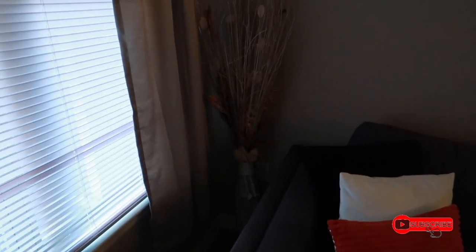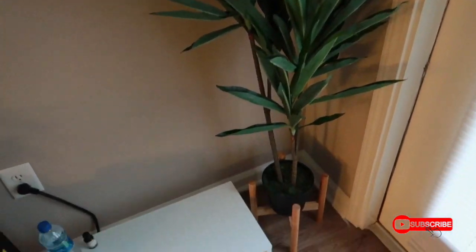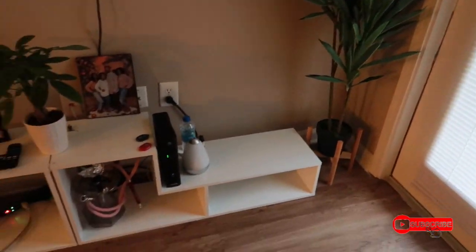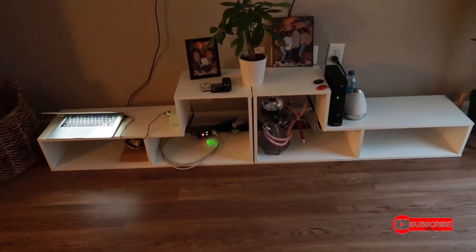Right here we just have a mirror that I got from HomeGoods for fifty dollars. Right here we have another window with the same curtain rods — everything from Amazon. The balcony is out this way but I'm not going to go out there because of privacy. Then we have this faux plant on a little stand — both from Amazon. The plant was about fifty dollars and the stand was only fifteen dollars. I really really like that.